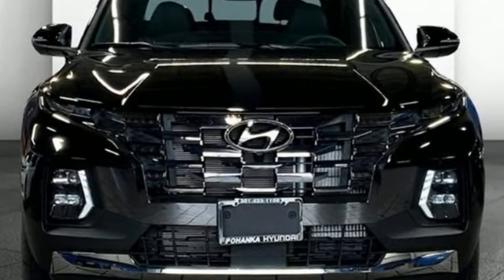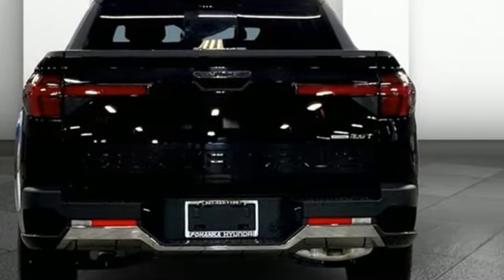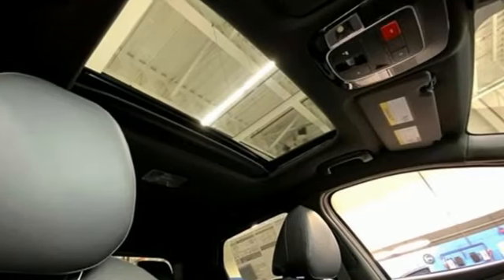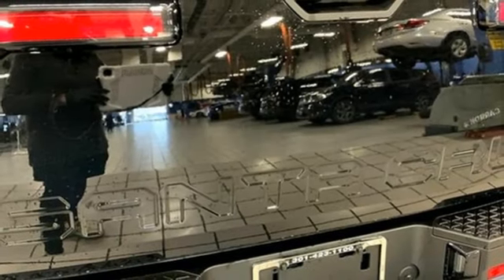Intercooled turbo inline four-cylinder engine, four-wheel drive, driver selectable mode, express open and close sliding and tilting sunroof, integrated navigation system with voice activation, inductive device charging, front heated and ventilated leather bucket seats.